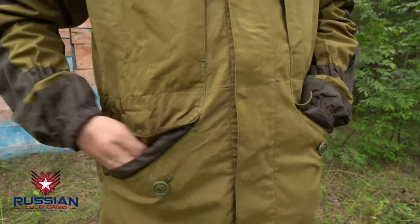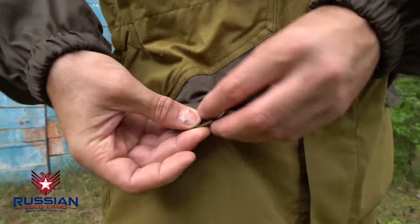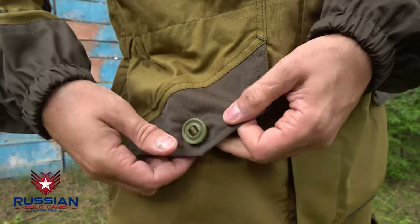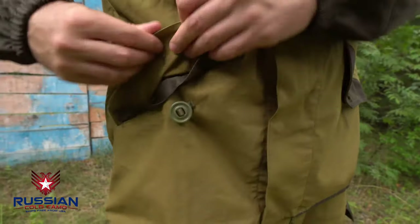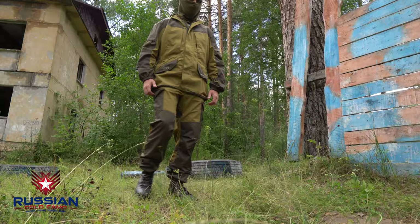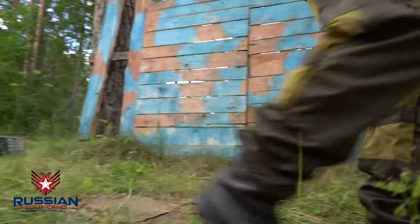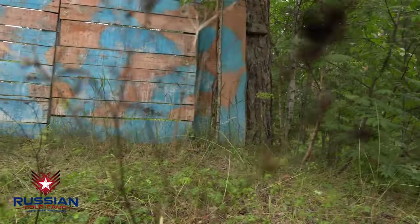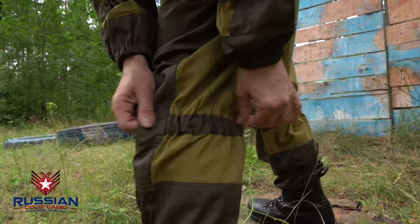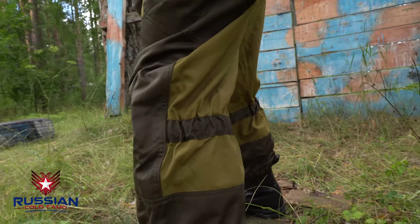The pockets in the lower part of the parka have a dustproof flap with a vertical inlet; they're fastened with one snap. For greater wear resistance with frequent use, the pocket flap is made of a mixed fabric. The loose-fitting pants and parka allow you to put on additional layers of clothing. In order for the loose-fitting pants not to sail in a strong wind making it difficult to move, there are elastic ties under the knees and at the bottom.